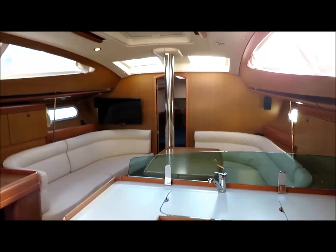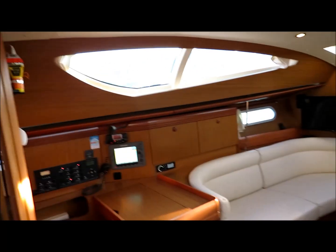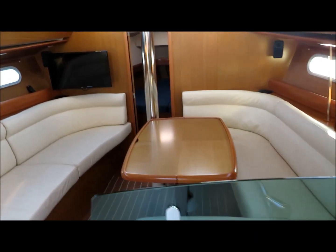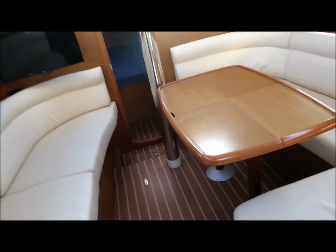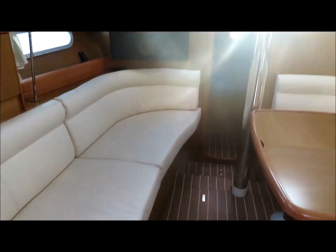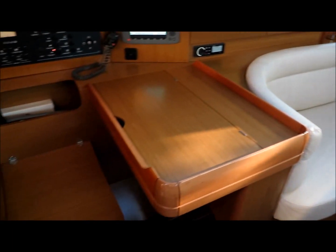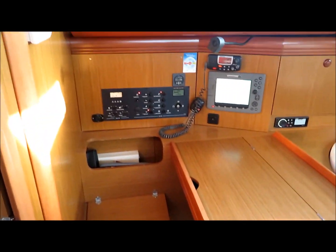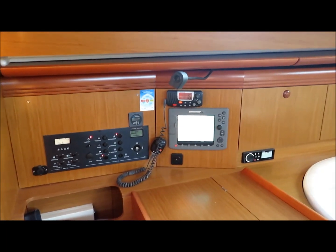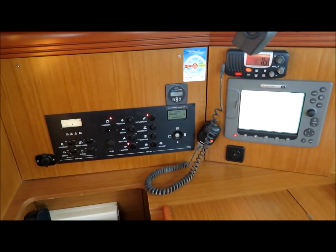Now I'll take you down below. Down below, you can see the 39 is bathed in natural light, which you'd expect on the deck saloons. The dinette table has an extension to the port side so that you can sit on it from the port side saloon. There's also a conventional forward-facing nav station.